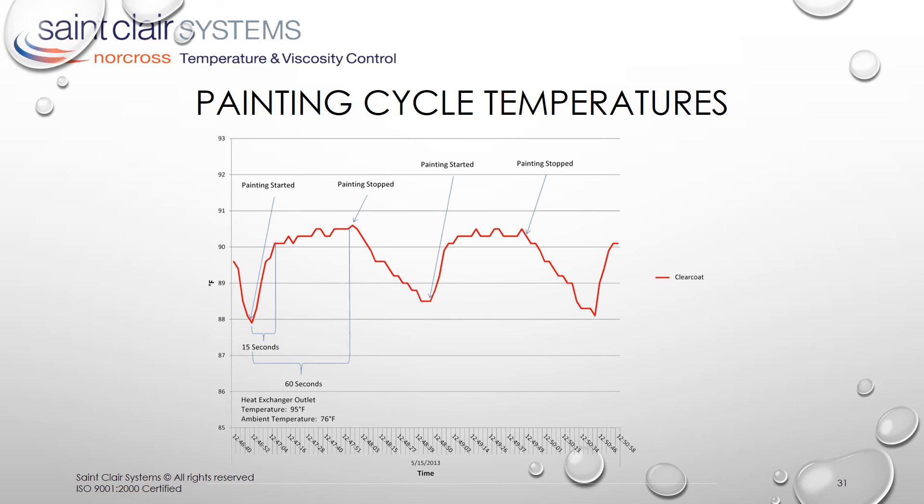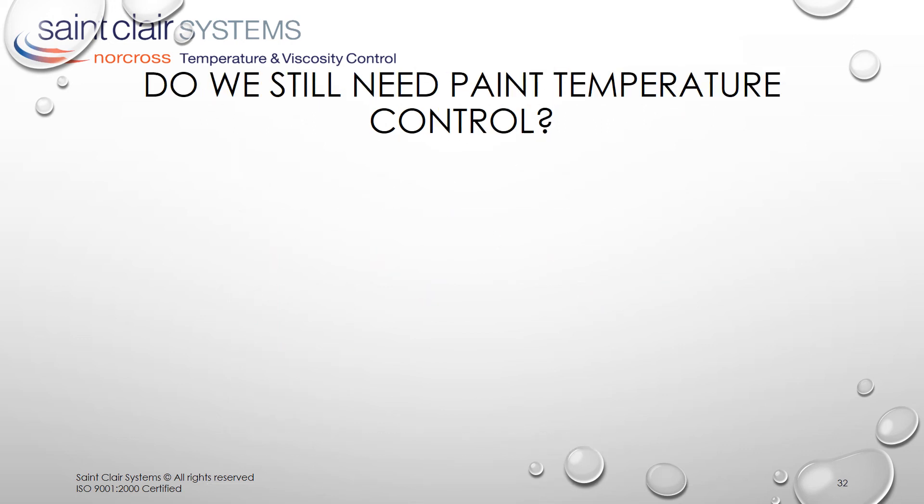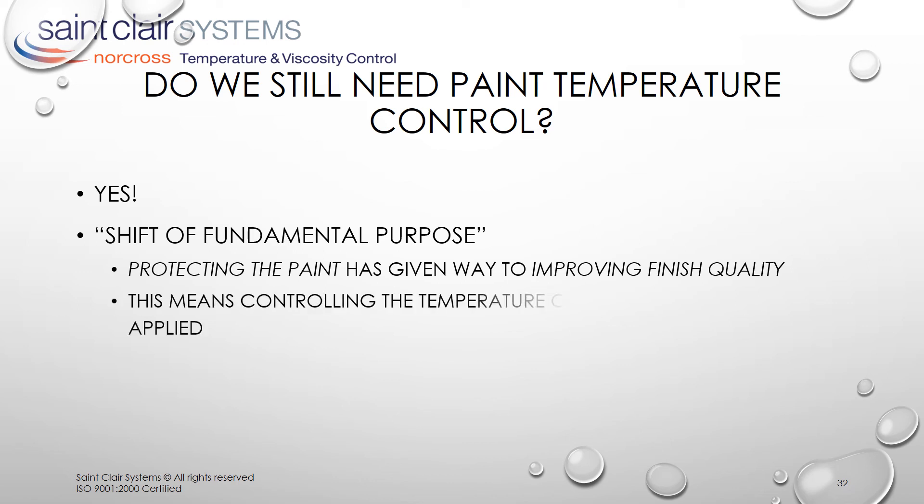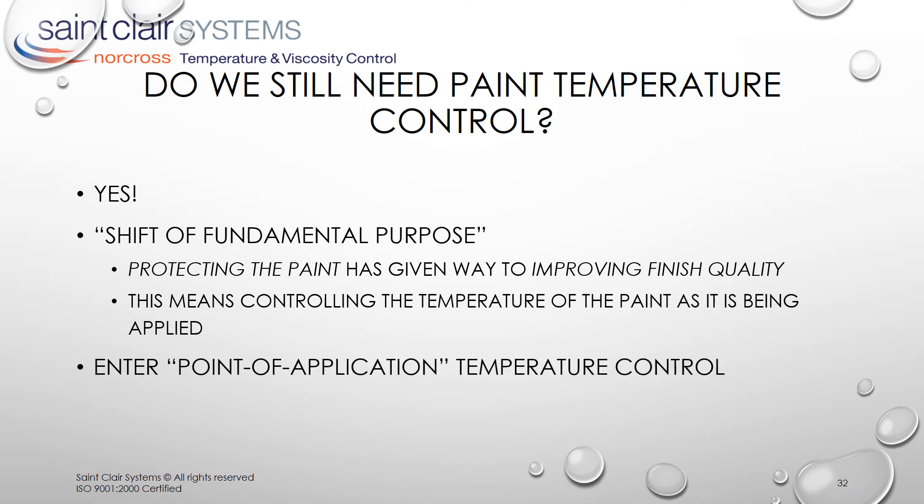So we have to ask the question: do we still need paint temperature control? Well, the answer is obviously yes. But the new market reality has created a shift in the fundamental purpose behind temperature control. The idea of protecting the paint, while still extremely important, has given way to the need to improve finish quality. But this requires that we control the temperature of the paint as it is being applied. We call this point of application temperature control, and it defines the modern systems of today.